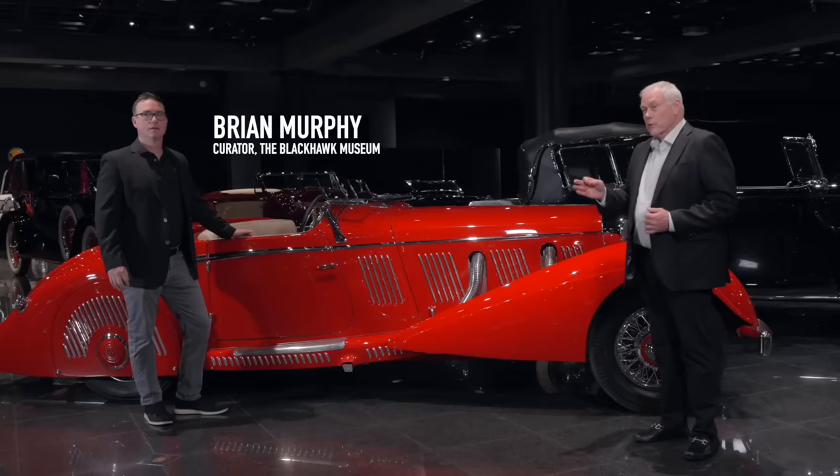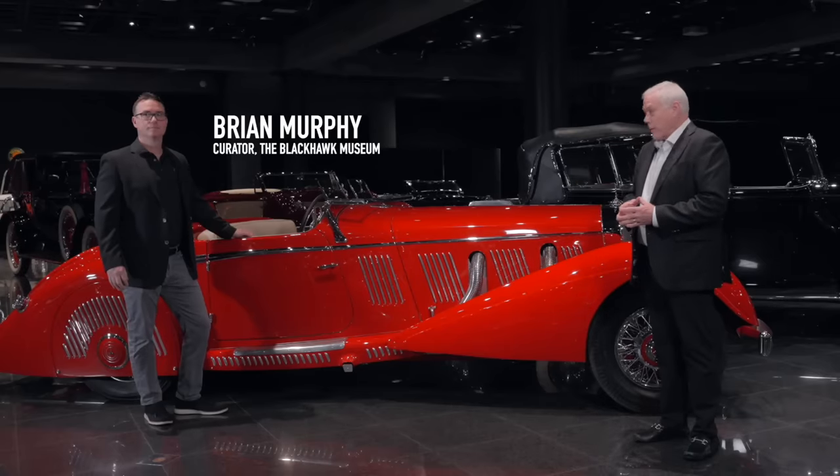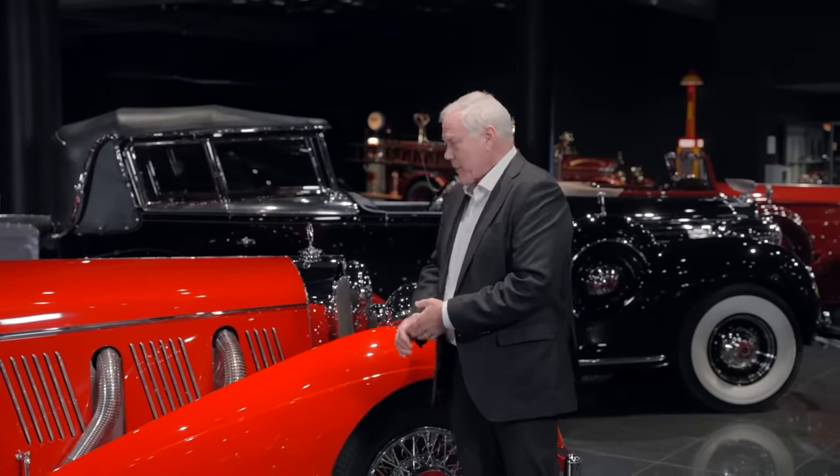We're in the main gallery — the Don Williams gallery here. I am joined by Ryan Murphy, who is also the curator of the Black Hawk Museum, to tell us a little bit about the seven fabulous cars we have in here.